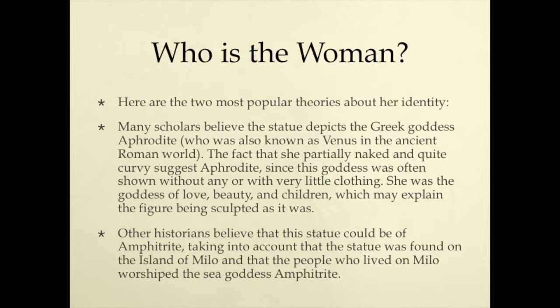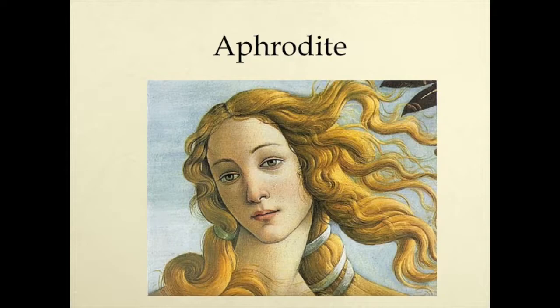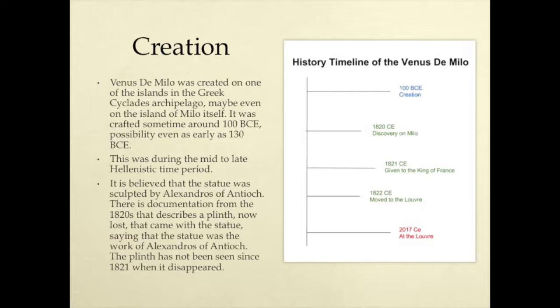Here are two of the most popular theories about her identity. Many scholars believe the statue depicts the Greek goddess Aphrodite, who was also known as Venus in the ancient Roman world. The fact that she is partially naked and quite curvy suggests Aphrodite, since this goddess was often shown without any or with very little clothing. She was the goddess of love, beauty, and children. Other historians believe that the statue could be of Aphrodite, taking into account that the statue was found on the island of Milo, and that the people who lived on Milo worshipped the sea goddess Aphrodite. This is a famous painting of Venus or Aphrodite, goddess of love and beauty.